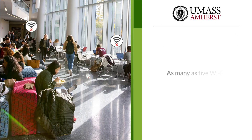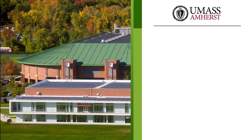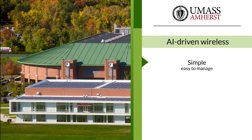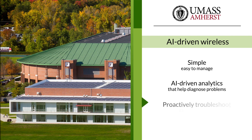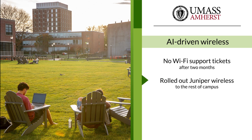In some residence halls, there were as many as five Wi-Fi complaints every day, and that was just from students who bothered to report their frustration to IT. Every hour, tens of thousands of people move from building to building, which can cause chaos in a wireless network. The University decided to try AI-driven wireless from Juniper in the residence halls with the most Wi-Fi complaints. They found Juniper wireless simple and easy to manage, with AI-driven analytics that help diagnose problems and give IT the ability to proactively troubleshoot rather than react to users' Wi-Fi complaints. After two months passed with no Wi-Fi support tickets, the University began rolling out Juniper wireless to the rest of campus.